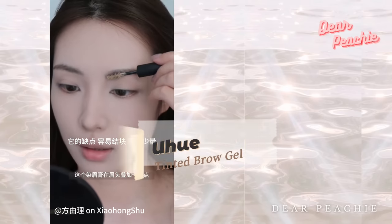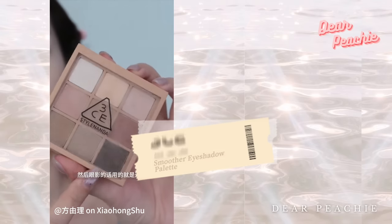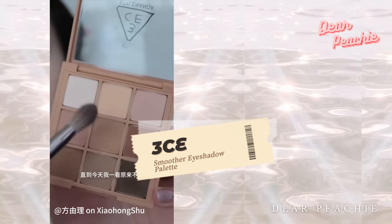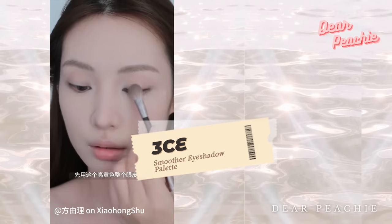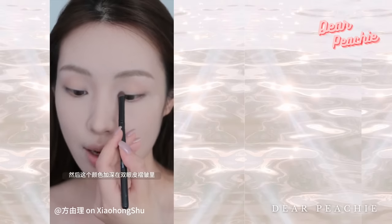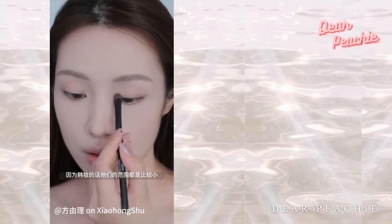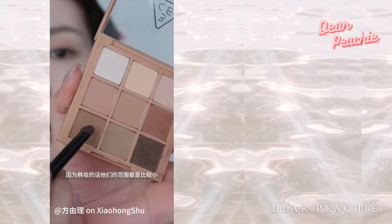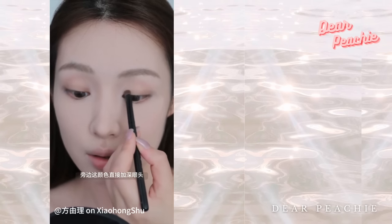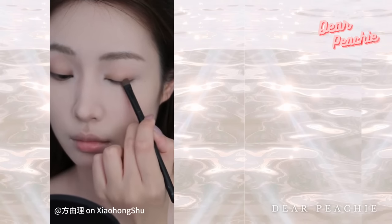Moving on to the eyes, Yoli opts for the 3CE Smoother Eyeshadow Palette. She sweeps the light nude shade across her entire upper lid as a neutral base, then uses the softest grayish top shade in her crease for depth and subtle shadow. Next she introduces the brown shade, placing it on both the inner and outer corners of her eyes to intensify the gaze and create captivating depth.